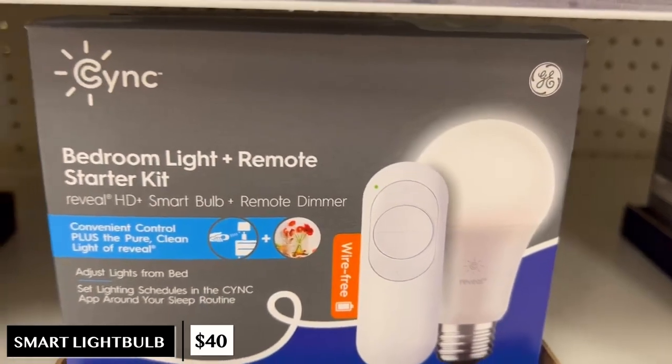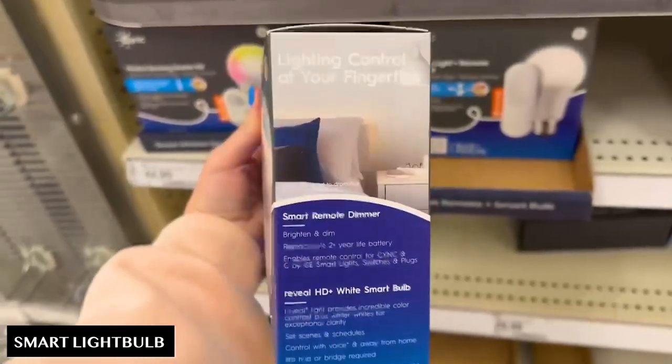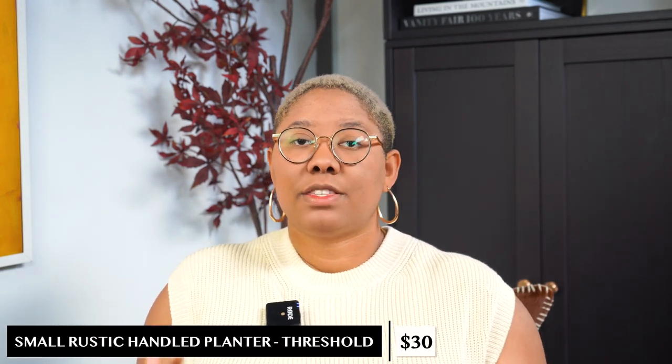For those of you who want a really good light bulb and want to add some additional lighting to a space, check out this smart light bulb with a remote for only $40. It works for every design style because every design style requires some lighting. If you're trying to get into smart lighting it can be really expensive, so this is a more affordable option to consider.